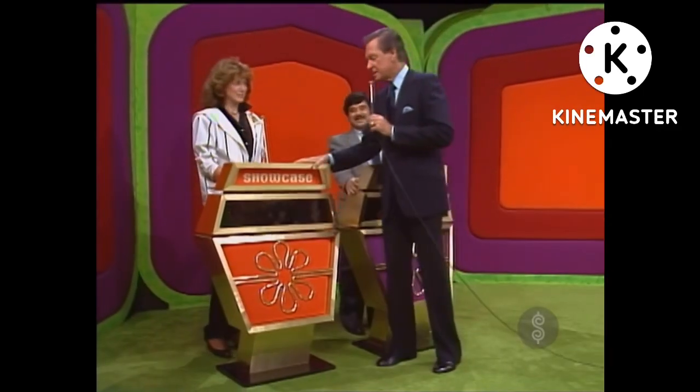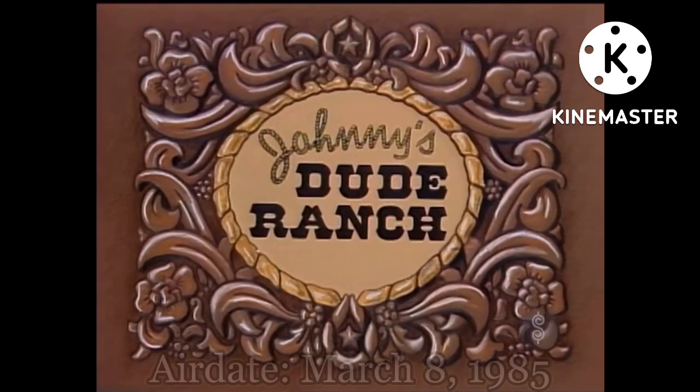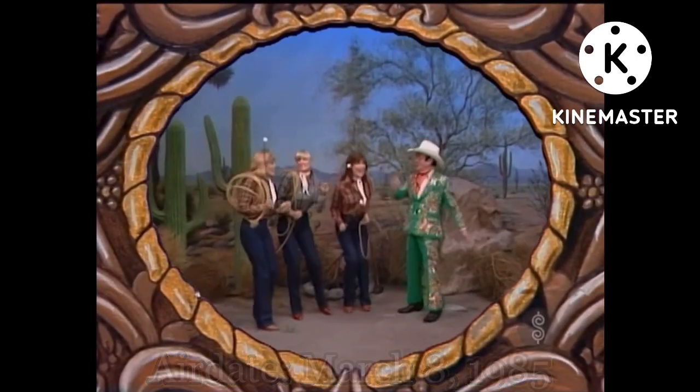Now, Sandra, showcase number two belongs to you, and here it is. Your showcase features prizes revealed as our girls visit Johnny's Dude Ranch. And here are the ladies on their first visit to Johnny's Dude Ranch.